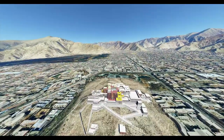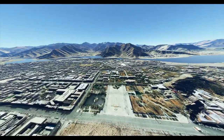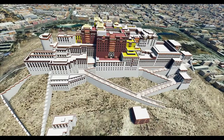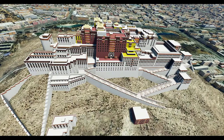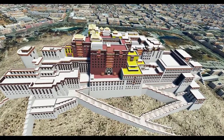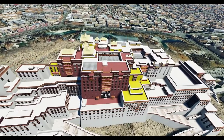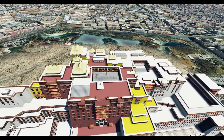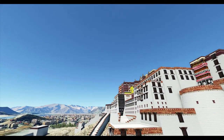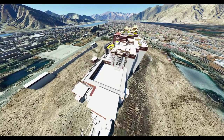Situated between Drepung and Sera monasteries and the old city of Lhasa, the building measures 400 meters (1,300 feet) east to west, and 350 meters (1,150 feet) north to south, with sloping stone walls averaging 3 meters (9.8 feet) thick and 5 meters (16 feet) thick at the base, and with copper poured into the foundations to help proof it against earthquakes.